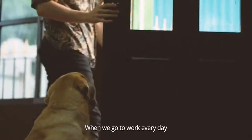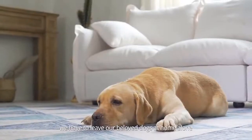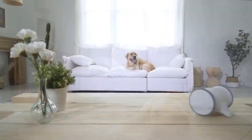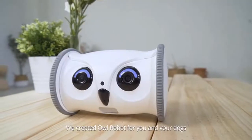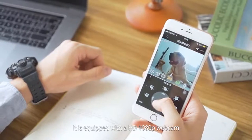We all know that when we go to work every day we have to leave our beloved dogs at home alone. When they are home all alone, do you know how bored they can be? Therefore, we created Owl Robot for you and your dogs — controlled with your smartphone at any time and anywhere.